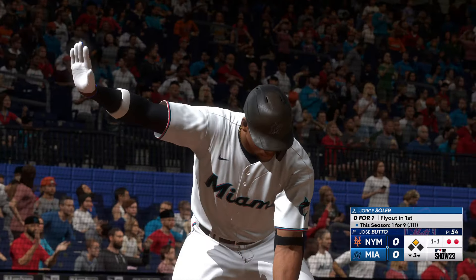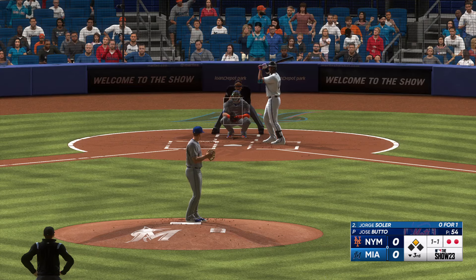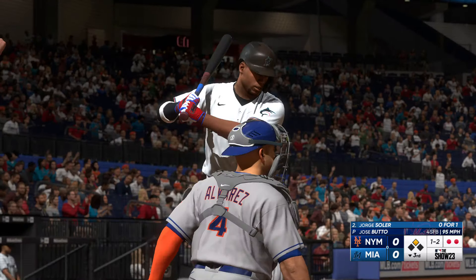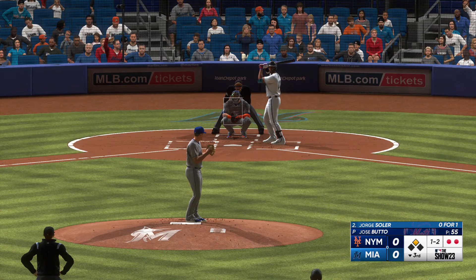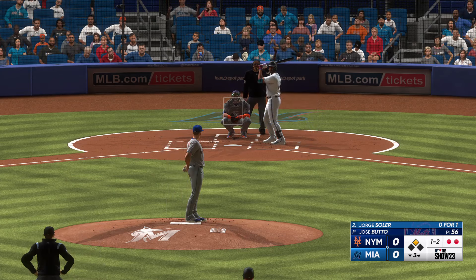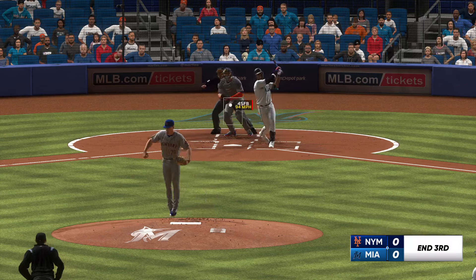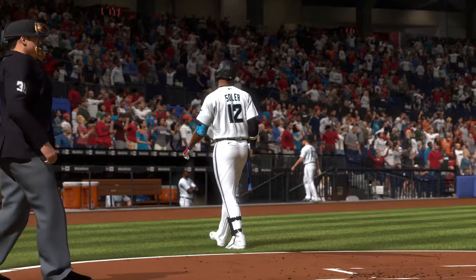And now here's the Marlins DH, Jorge Soler — struck out his first time. He's going to come up ready to swing in this situation. One and two — two frames. Righty delivers, got him swinging. No runs, no hits, no errors, and one left on. Three innings complete, we're tied — nothing-nothing.